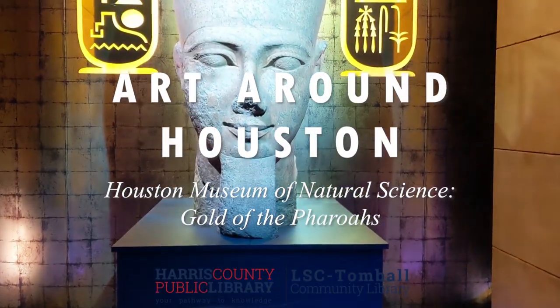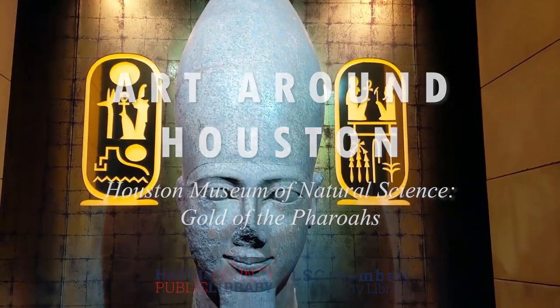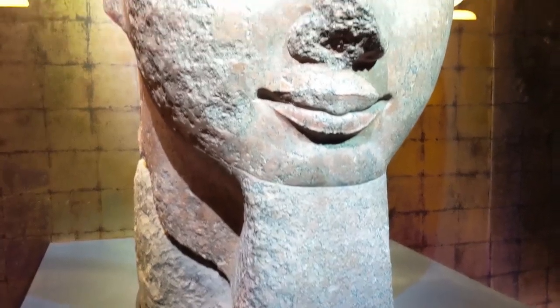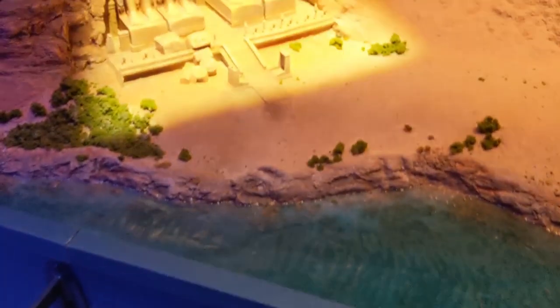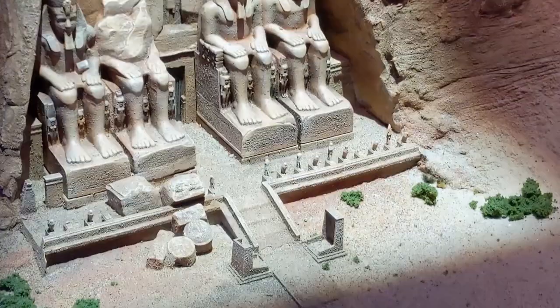Hi, everyone. Today, I'd like to take you with me on a tour of ancient Egypt and the Houston Museum of Natural Sciences exhibit, Ramses the Great and the Gold of the Pharaohs. I've always been fascinated by the history, art, and culture of Egypt, and I was really excited when I heard this exhibit was coming to Houston.